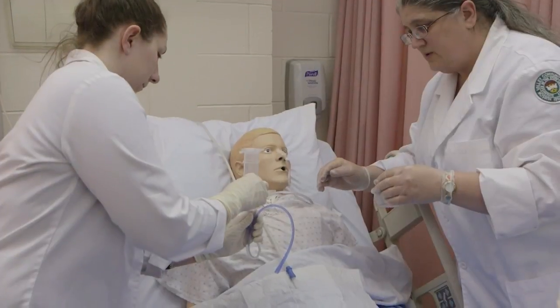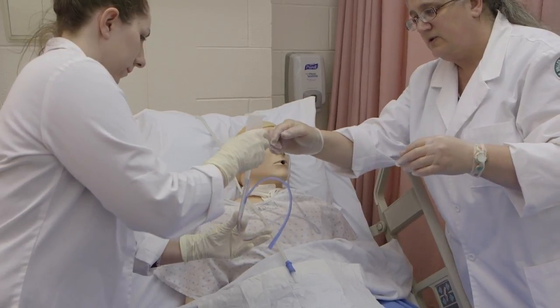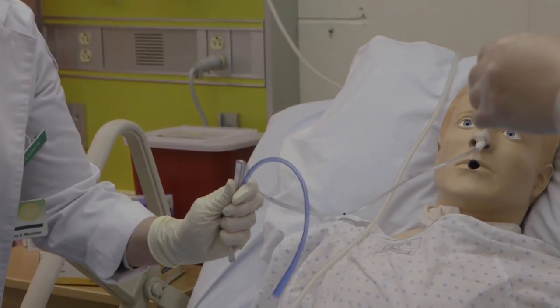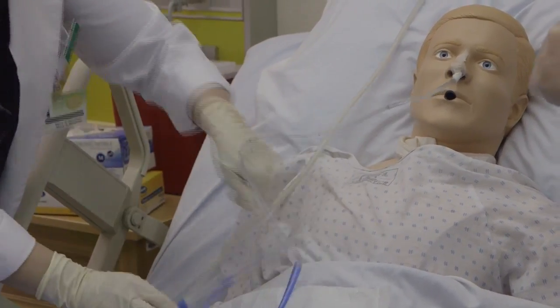To become a registered nurse, you must complete an associate degree or bachelor's degree in nursing and pass a national licensing exam. Students looking to enter the profession should cultivate good critical thinking and organizational skills and also understand that nursing involves compassion and communication.